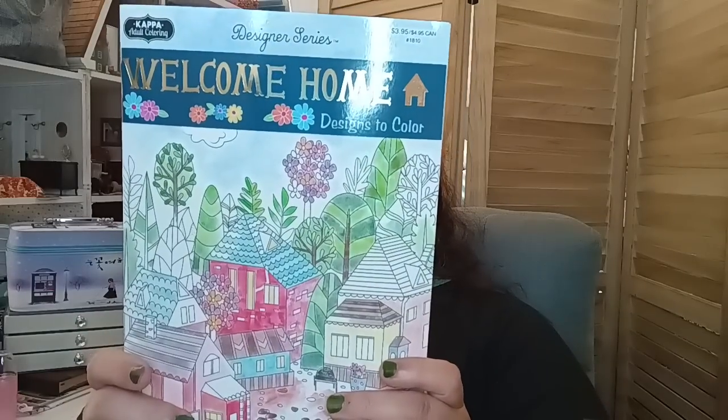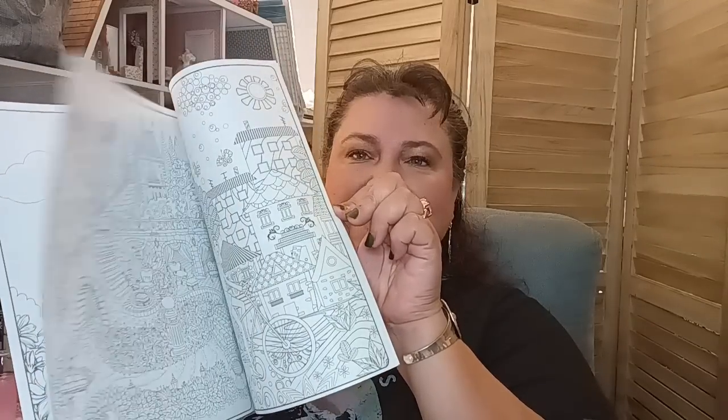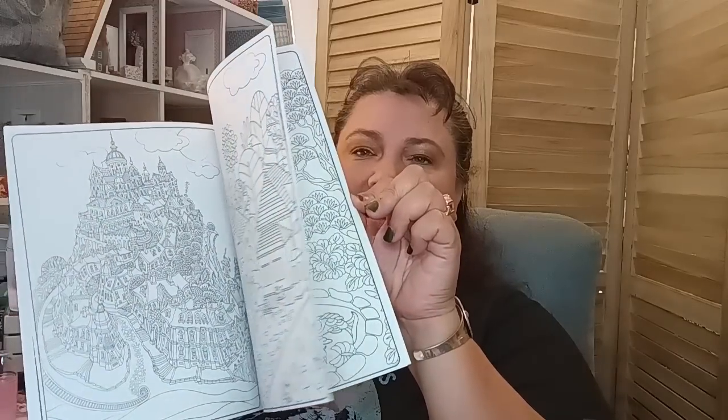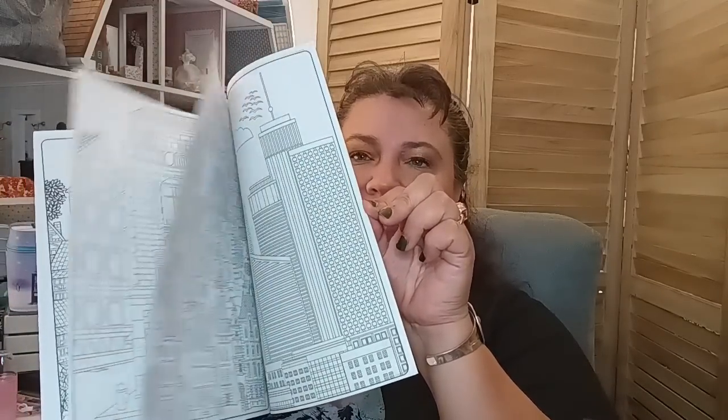I picked up a coloring book by Kappa Coloring — it's a thin one, made in the USA, and it has houses. They had several different kinds. You know I'm into dollhouse miniatures so I love houses — so that one was definitely coming home with me. Lots to color with; it'll be fabulous during the summer or at night when I get stressed and need to step away from whatever's bothering me.